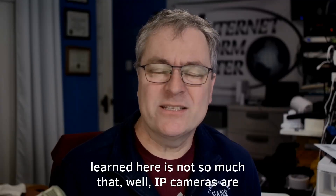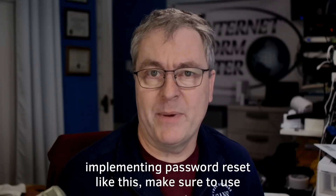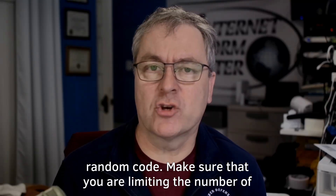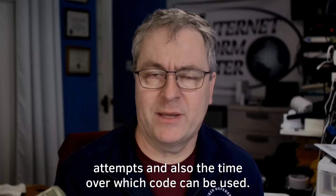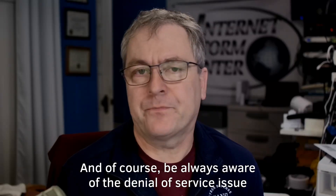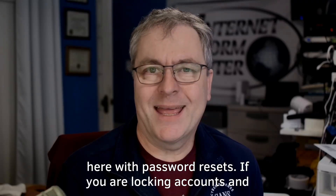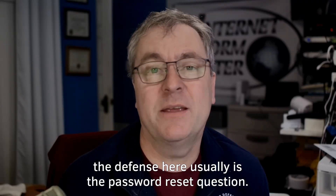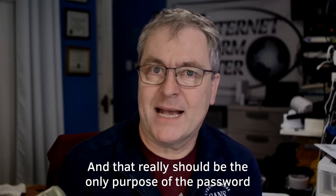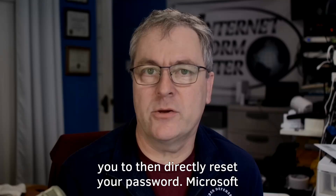The lesson learned here is not so much that IP cameras are vulnerable — we knew that a long time. But if you are implementing password reset like this, make sure to use a random code. Make sure you are limiting the number of attempts and also the time over which the code can be used. And of course, be always aware of the denial of service issue with password resets. If you're locking accounts, the password reset question should be the only defense — it's a rate limit and it shouldn't allow you to directly reset your password.